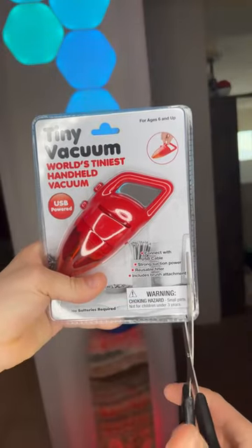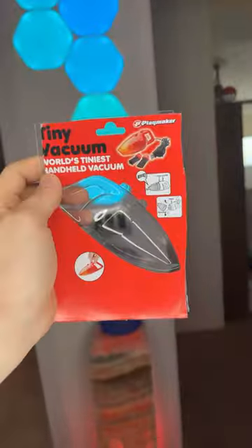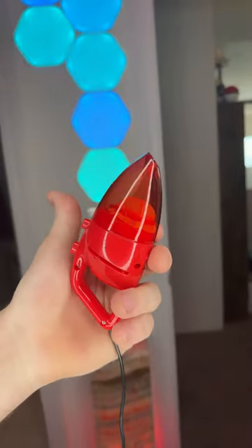So I just found this. It's the world's tiniest vacuum. It's literally as big as my finger, and I want to see if it actually works. First, we gotta just cut it out of the package. Nice. No way, look at this thing. That's tiny.